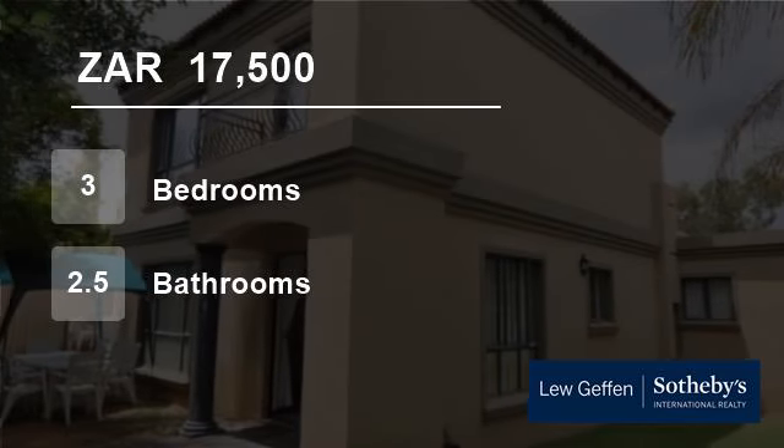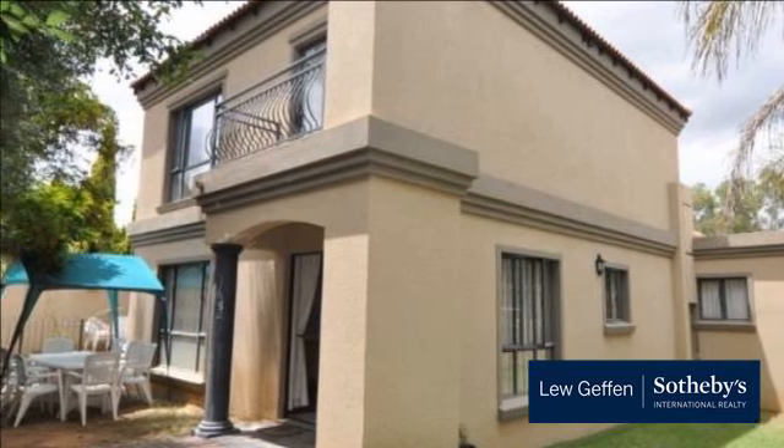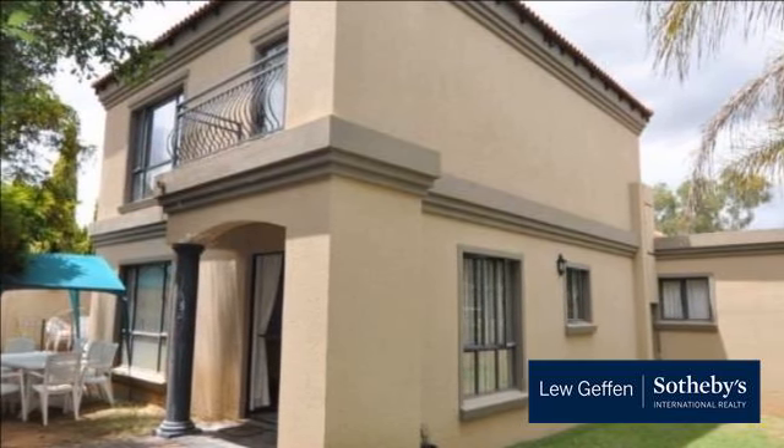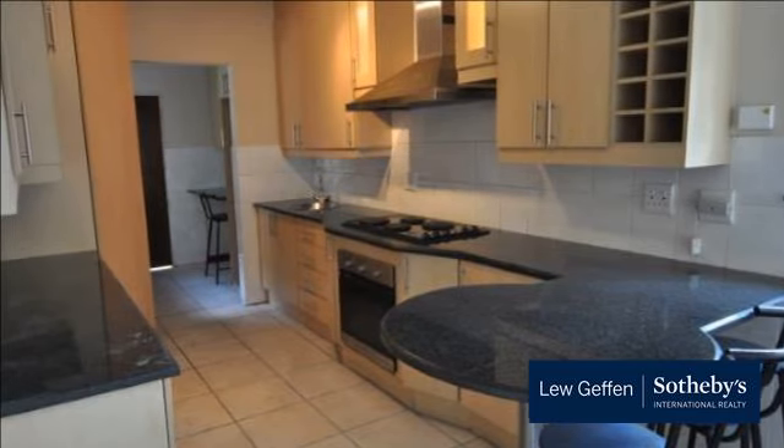Welcome to this three-bedroom house for rent in Douglasdale, Sandton, Gauteng, South Africa for 17,500 rand per month. Lovely unfurnished cluster in the heart of Douglasdale.